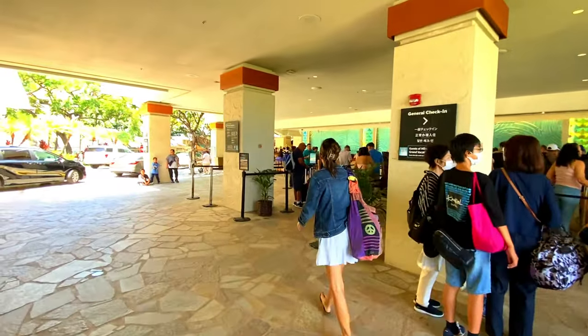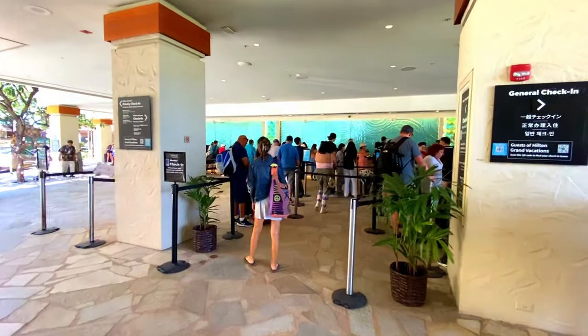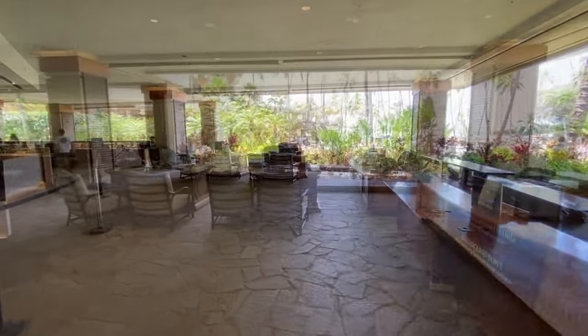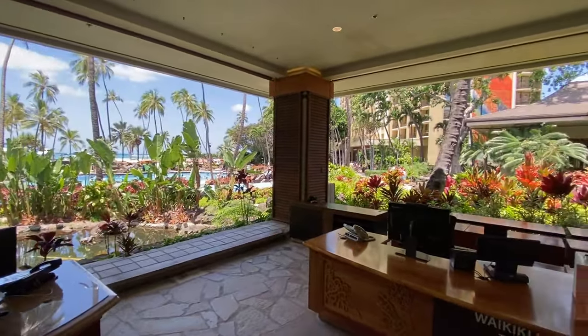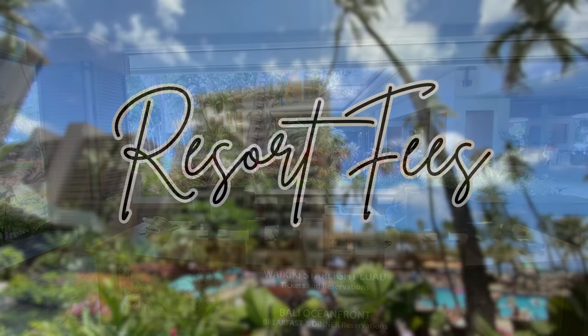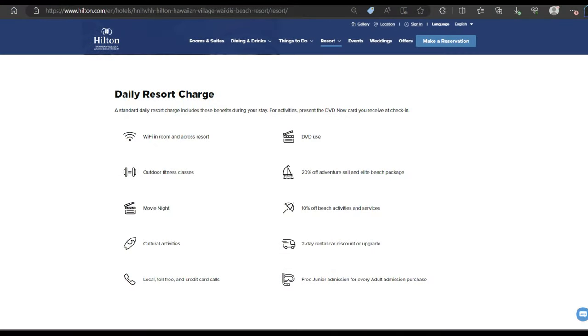Just to the right of the check-in desk you can get help booking a luau and other reservations at the resort. The resort fee is $50 per day, which covers things like free Wi-Fi, outdoor fitness classes, and 10% off beach activities, just to name a few.